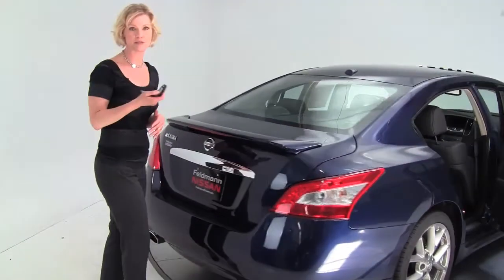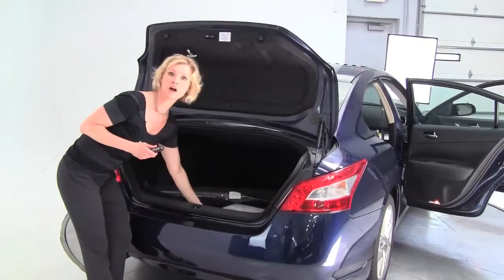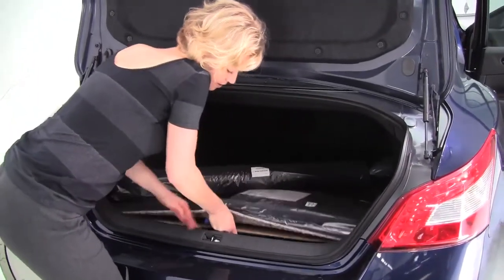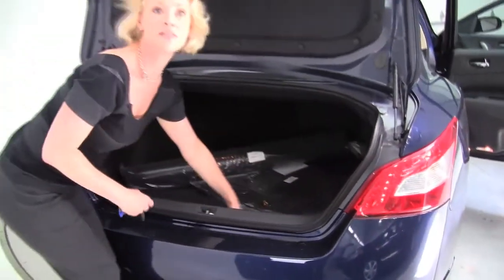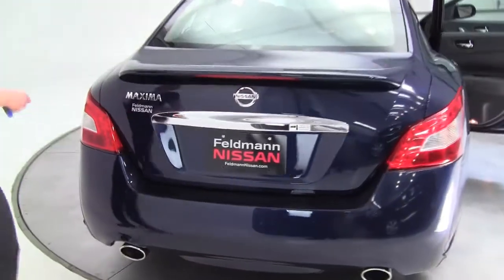Standard on all Maximas are intelligent keys, so we can pop open this trunk. We've got a full set of carpeted floor mats with this particular vehicle. This also comes with a trunk subfloor organizer — you can see right there, there's your spare tire, your organizer, emergency road kit, and first aid kit. That is an option that comes with this particular vehicle.